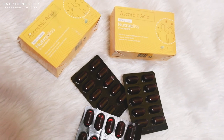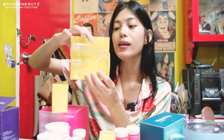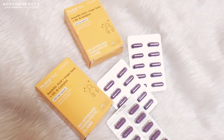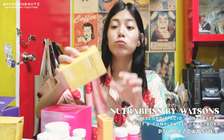It also supports skin and bone health, as well as our joints. It's 500mg and 30 tablets. You can take one tablet a day. I have so much stock of this — we never run out of vitamin C at home. There's also another variant: ascorbic acid with grape seed and vitamin B complex, which also supports the immune system and skin health. It's also 500mg, but this one comes in capsule form, 30 pieces per box.